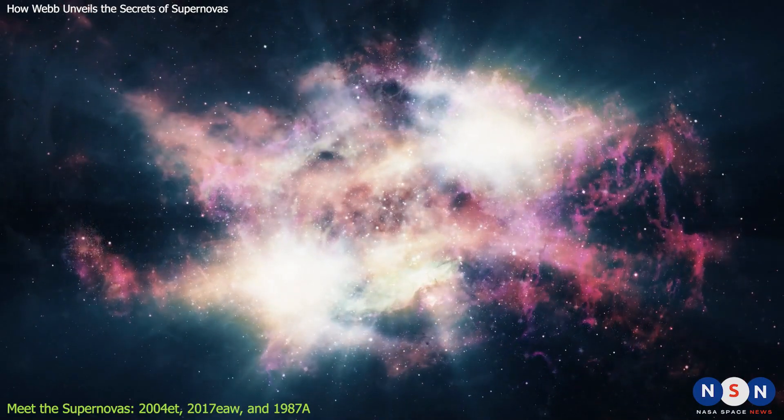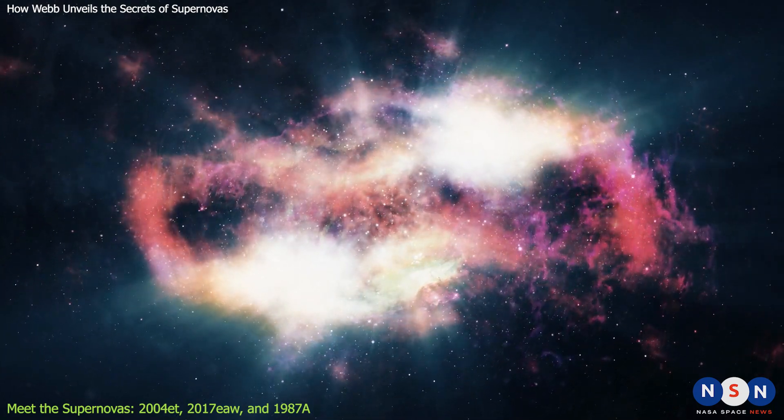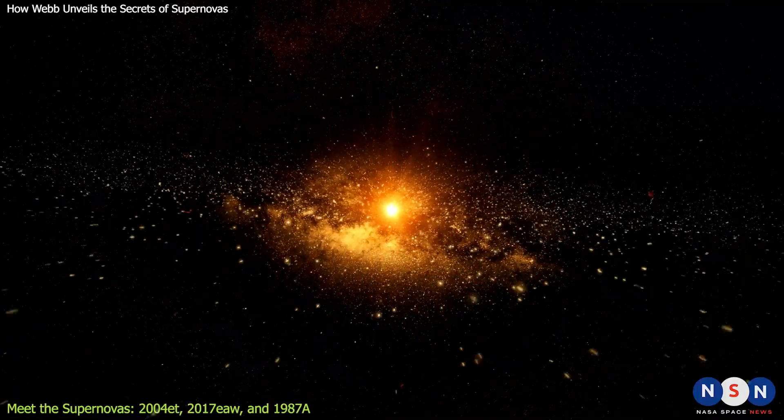2004 ET was a Type II supernova, which means it was caused by the collapse of a single star. The star was estimated to be about 15 times more massive than our Sun, and it exploded with a force equivalent to about 10 octillion nuclear bombs.